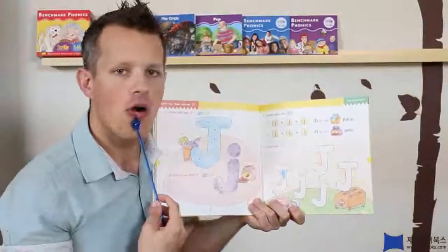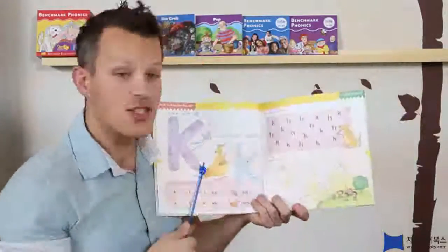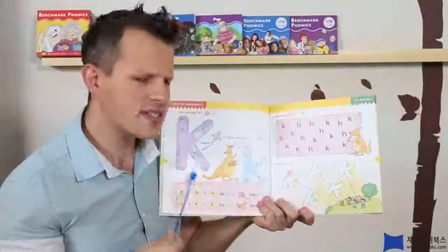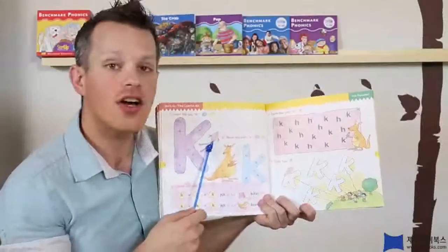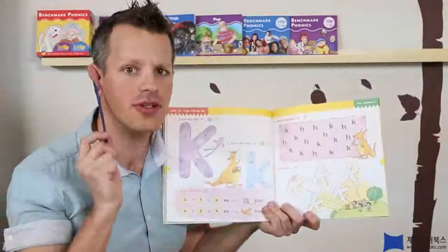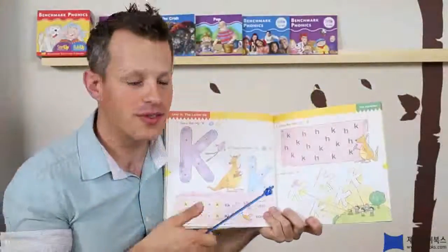Just a few more. So, what comes next? A, B, C, D, E, F, G, H, I, J. What's next? That's right. K. So, here's a big K, and here's a little K. Alright. So, what sound does K make? Well, let's look at the words first. Here's a K-K Kite. And here's a K-K Kangaroo. Alright. So, what sound did you hear? I heard the K sound. So, K makes the K sound. Alright.